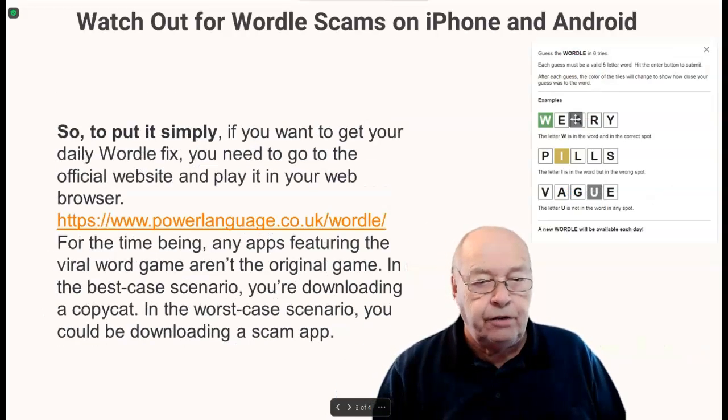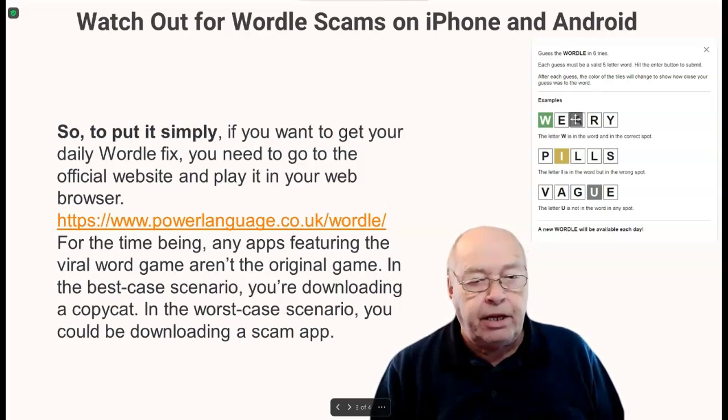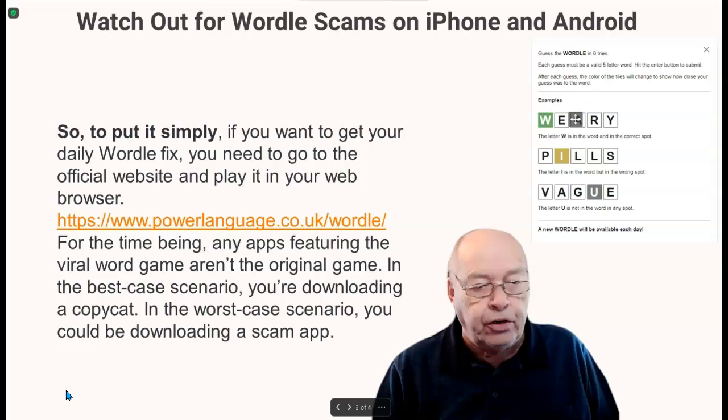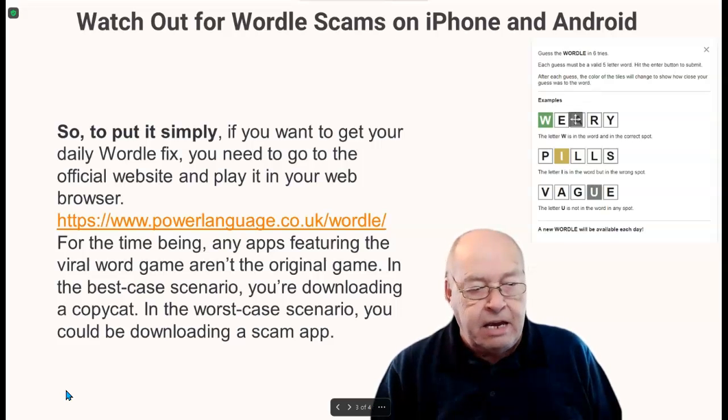To put it simply, if you want to get your daily Wordle fix, you need to go to the official website and play it in your web browser. For the time being, any apps featuring the viral word game aren't the original game. In the best-case scenario, you're downloading a copycat. In the worst-case scenario, you would be downloading a scam app.